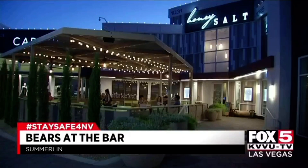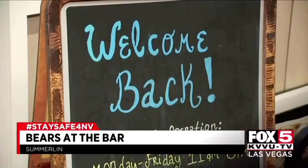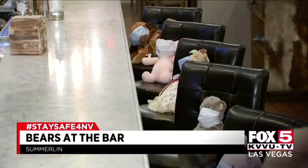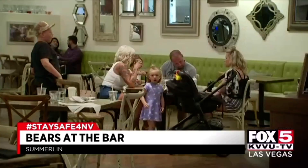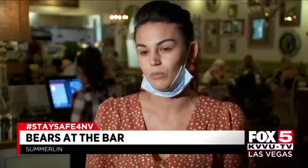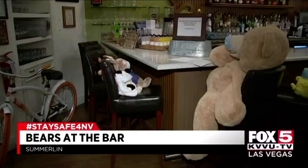When you first walk into Honeysalt in Summerlin, you'll see the welcome back sign. Then this. We decided to fill our bar seats with some stuffed animals. People aren't allowed to sit at the bar. We just didn't want to leave our empty seats empty. There's no rule against animals — kind of something fun, and they like to see that we're making light of the situation when it's a hard time right now.